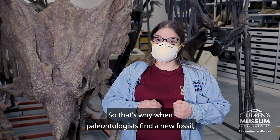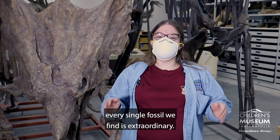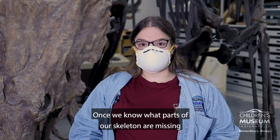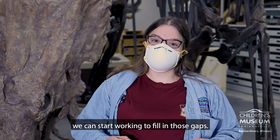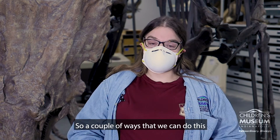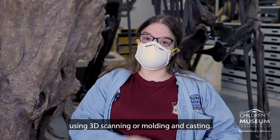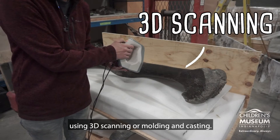That's why when paleontologists find a new fossil, every single fossil we find is extraordinary. Once we know what parts of our skeleton are missing, we can start working to fill in those gaps. A couple of ways that we can do this is by making copies of our fossils using 3D scanning or molding and casting.